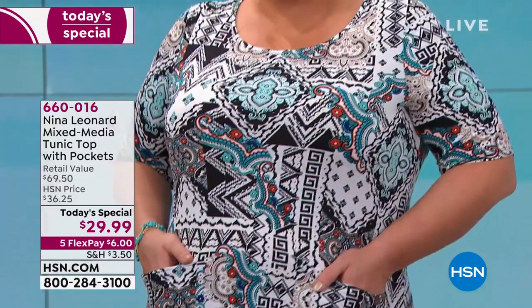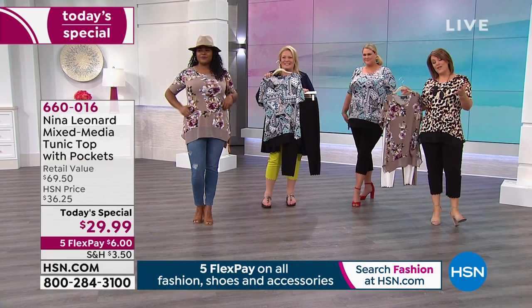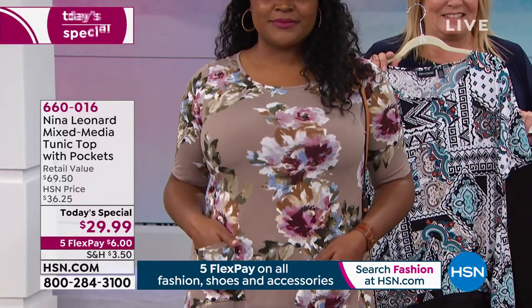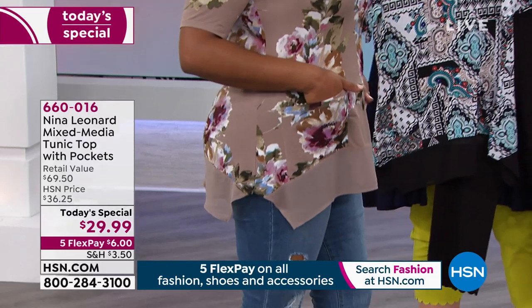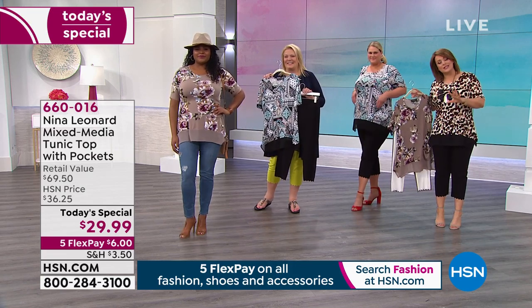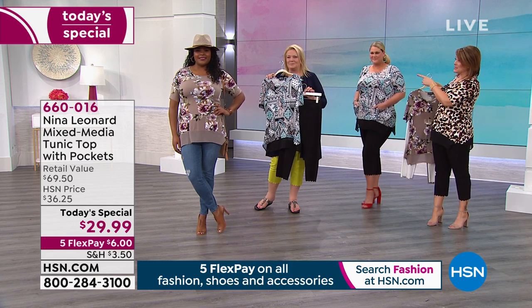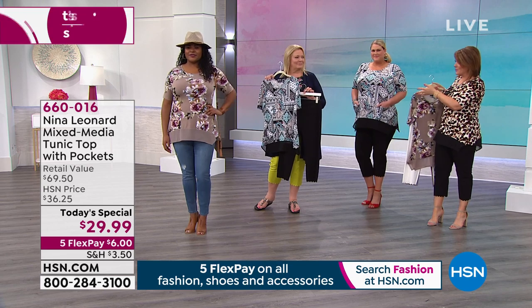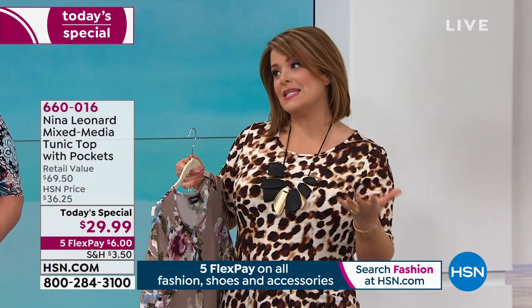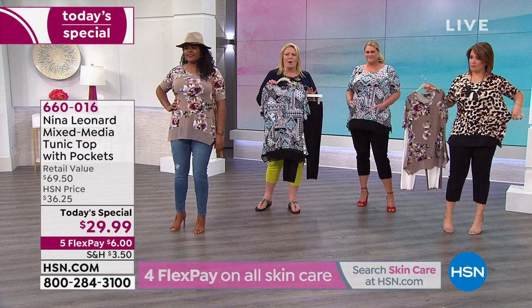If you want it, the item number is 660-016. It's our best value of the day. If you're new to Nina Leonard, this is a New York City-based brand that is globally beloved — women in Italy, the UK, Australia, Canada are in love with this brand. It's like Goldilocks — it's the perfect price, so it's accessible. The prints are exclusive, there's emphasis on fit and the way everything is cut. This woman is a genius in fashion. Kate, you're the president of the brand — you know what women are looking for and it's easy to buy because it's affordable.